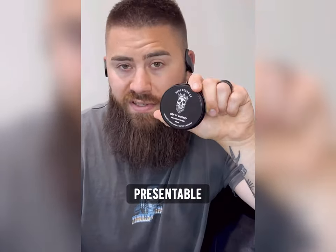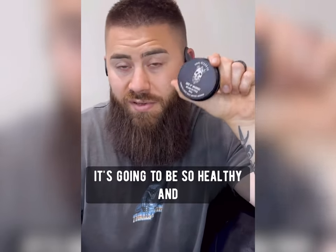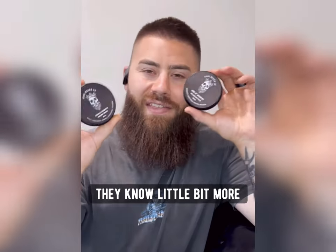Beard Butter is going to make your beard look a lot more presentable, but more importantly, it's going to be so healthy and it's going to feel so comfortable. Now that you know a little bit more, hopefully you can make a decision.